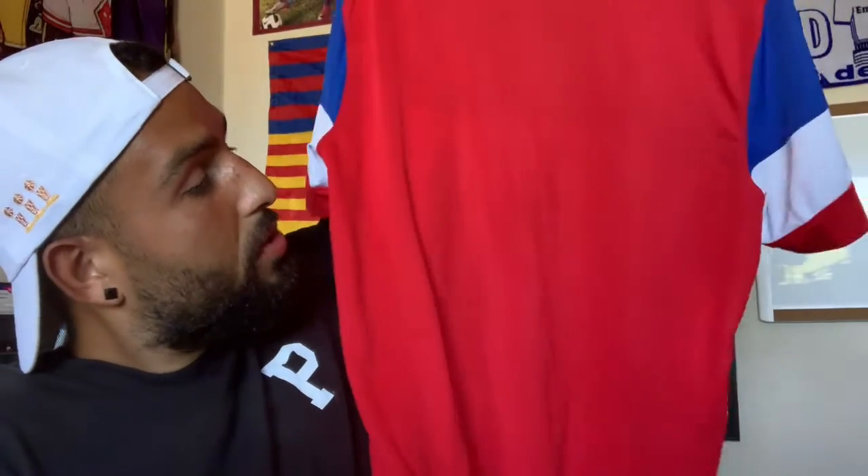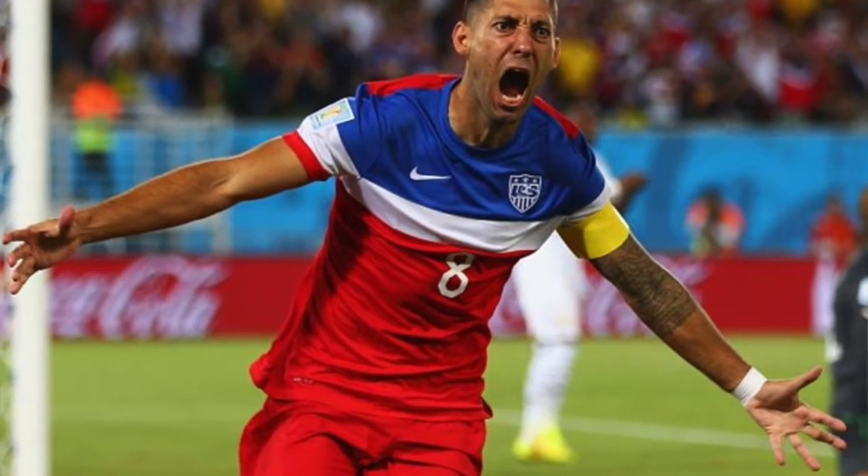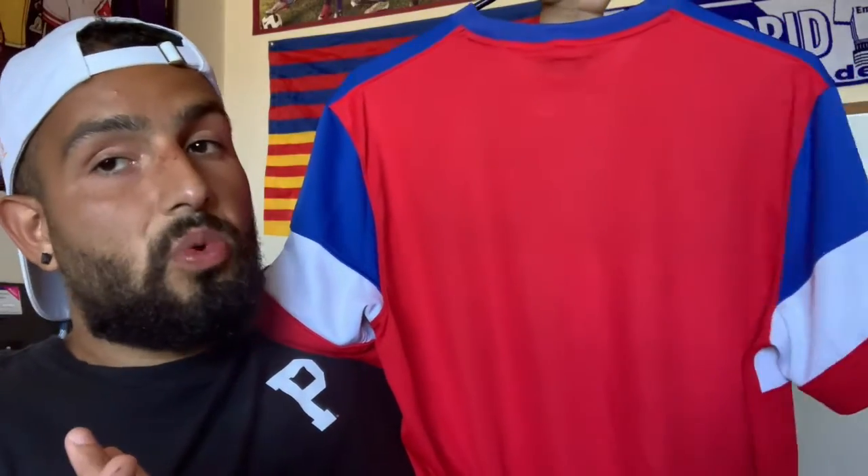The regret I have with this jersey is not getting a last name on the back. I do love how it's just a plain red with a little bit of blue up here, and of course the sleeves are red, white and blue. But I would have loved to be able to get a name on the back, especially Dempsey, who was at the peak of his career at that point — my favorite U.S. player of all time, other than Wondoloski.